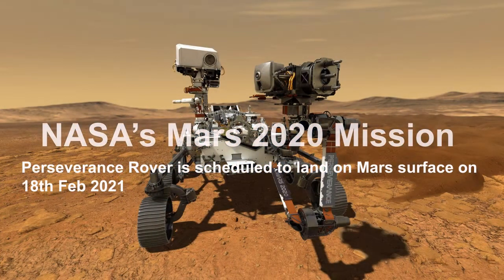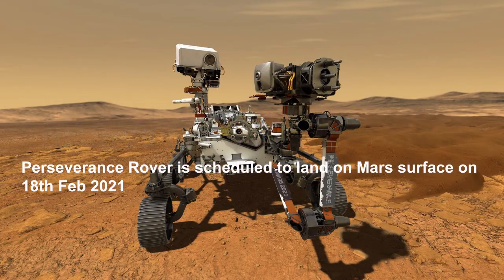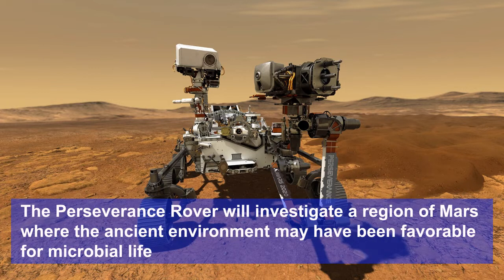This video is about NASA's Mars 2020 mission. The Perseverance rover is scheduled to land on the Mars surface on 18 February 2021. The Perseverance rover will investigate a region of Mars where the ancient environment may have been favorable for microbial life.